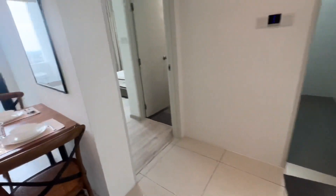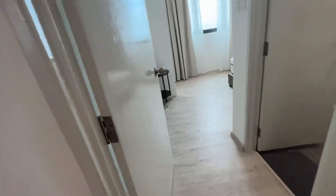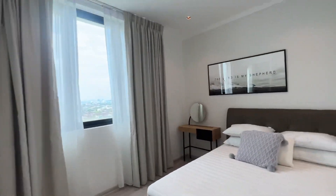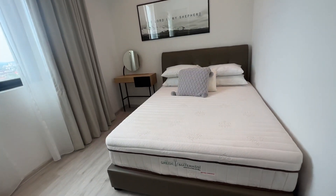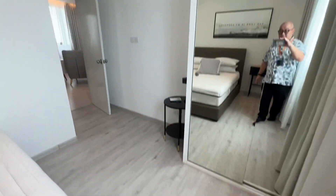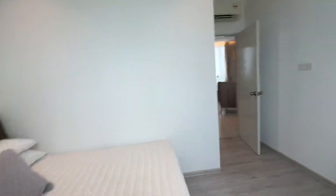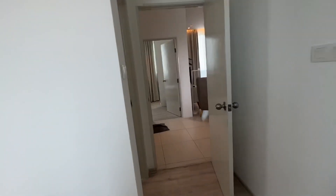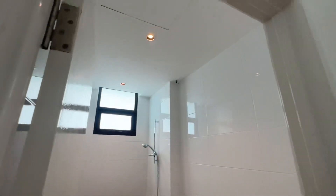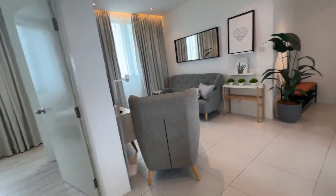Now I'll show you the master bedroom. You have a nice queen-size bed, a small writing table, high ceiling, bedroom wardrobe, and aircon.